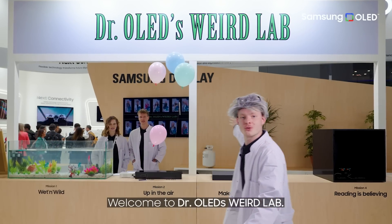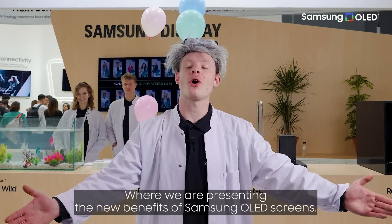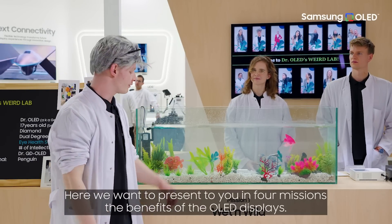Welcome to Dr. OLED's Weird Lab, where we are presenting the new benefits of Samsung OLED screens. Here we are going to present to you in four missions the benefits of the OLED displays.